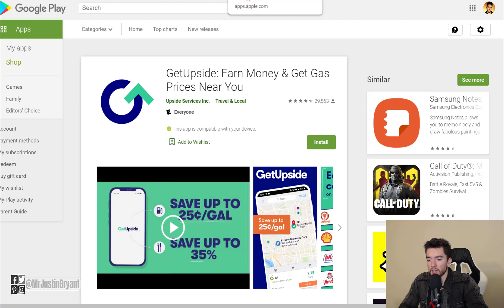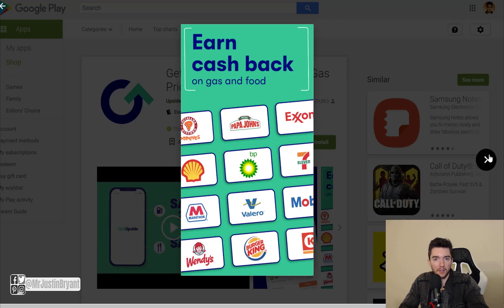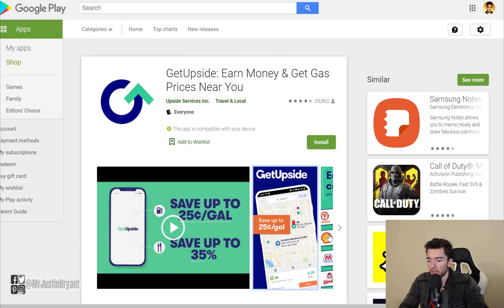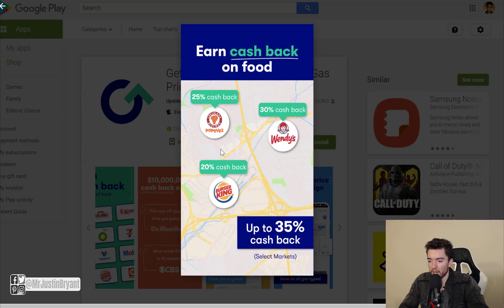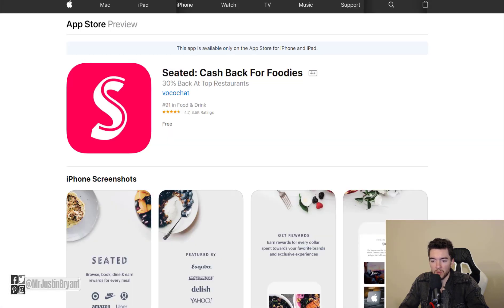As a bonus option, GetUpside is pretty cool for getting cash back on gas — one of the better-rated apps for that. A lot of us still drive gas vehicles even as electric cars become more popular, so you can at least save some money. The app has a map that shows you how much cash back you get at different gas stations. It also covers fast food, and it's available for both Apple and Android.